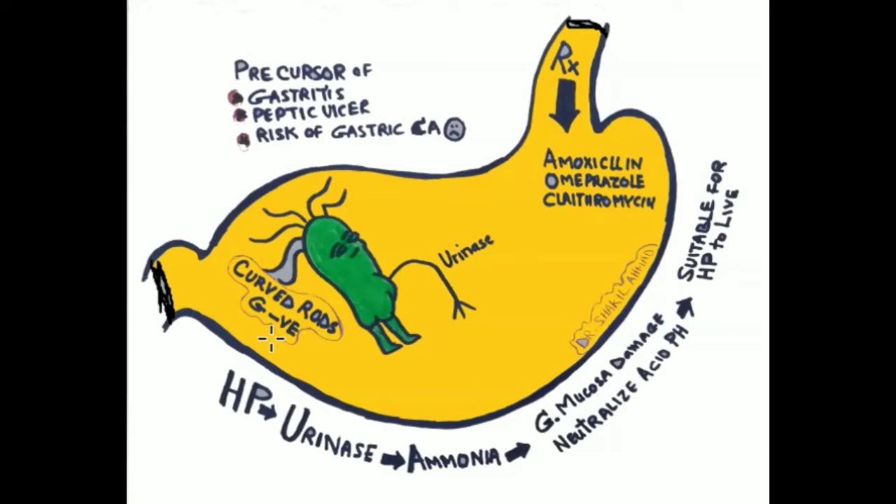The H. pylori rods are releasing or secreting urease, an enzyme which facilitates the production of ammonia inside the lumen of the stomach. When ammonia is made, it will irritate or damage the gastric mucosa, and also it will neutralize the acid, and the pH will be controlled. This environment will be very much suitable for the H. pylori to live.